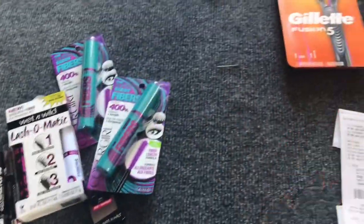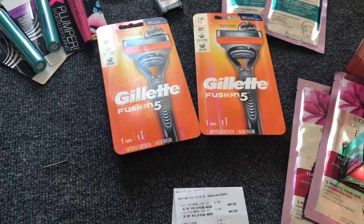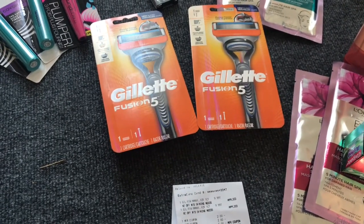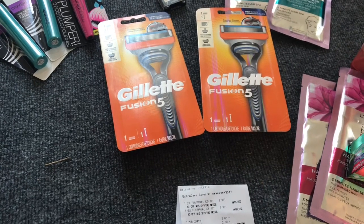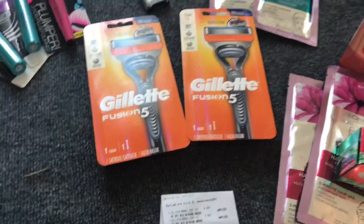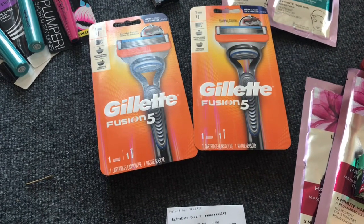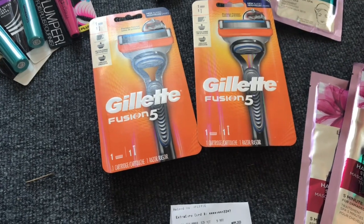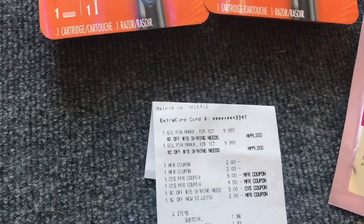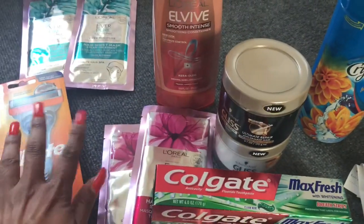I did the Gillette Fusion — buy two get a ten dollar ECB. Regular price $9.99. I had a three dollar off fifteen shaving needs CRT and a two dollar off Gillette Fusion 5 or Fusion 3 razor coupon. I used two of the two dollar off one coupons from your P&G inserts, rolled nine dollars in ECBs, and stacked the three off fifteen and two dollar off Gillette CRTs. My subtotal for these two items was $1.98 and I got back ten dollars in ECBs.